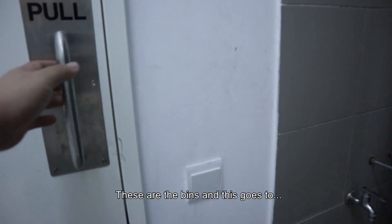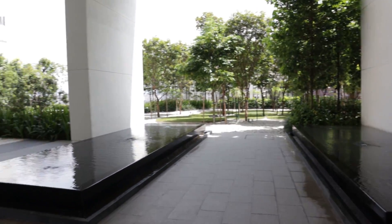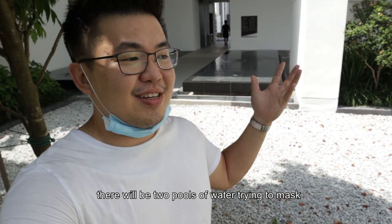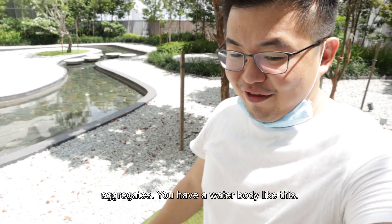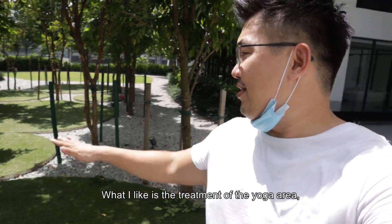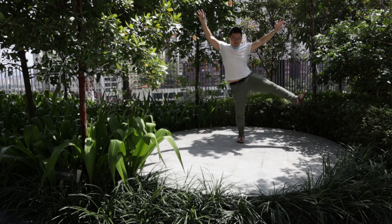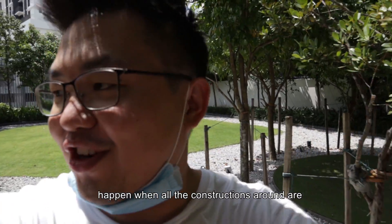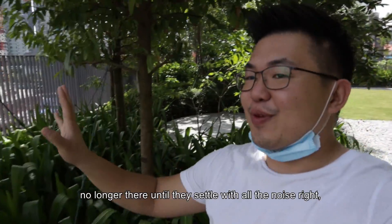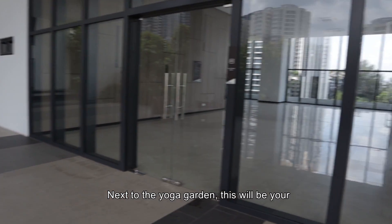Let's head on to the common facilities. This is the rubbish refuse room on one side, connecting to the other side of the corridor. We are now at the facility deck. After you come in, there are two pools of water features just trying to mask whatever noise from the traffic and construction sites. They use pebbles — it feels more like aggregates. There's a water body, and what I like is the treatment of the yoga area where they purposely plant trees in a random manner with circle markings for your yoga practice.